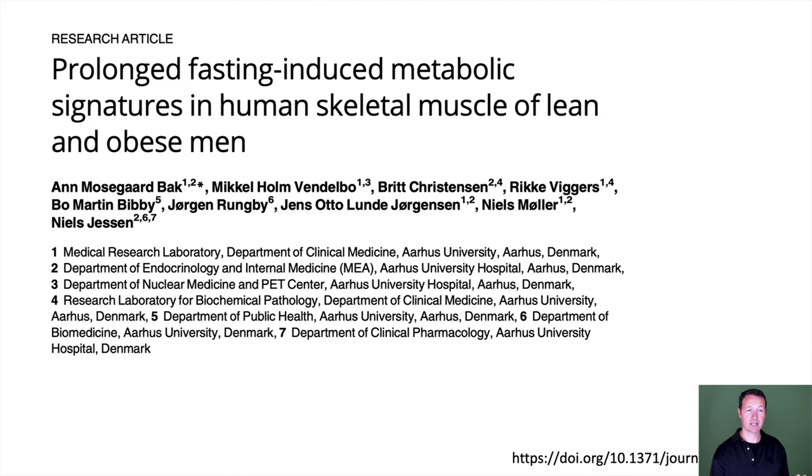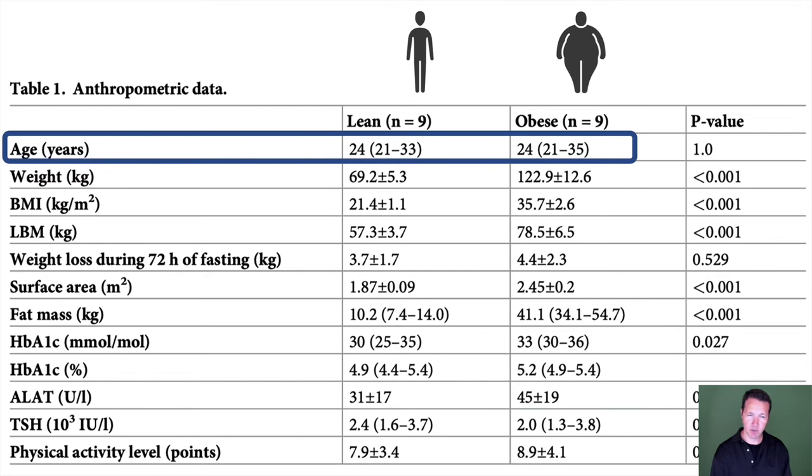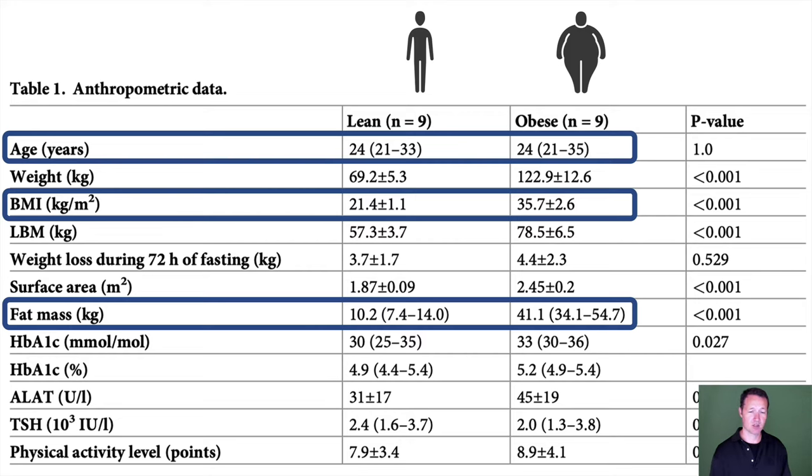I have a fairly good study that's instructive: it looks at very prolonged fasting — 72 hours — in lean and obese men. These people are around 24 years of age. The BMI is strikingly different: 21 for the lean and 35 for the obese. Fat mass is around 22 pounds for the lean but 97 pounds for the obese — quite a difference, a full fourfold difference in fat mass.